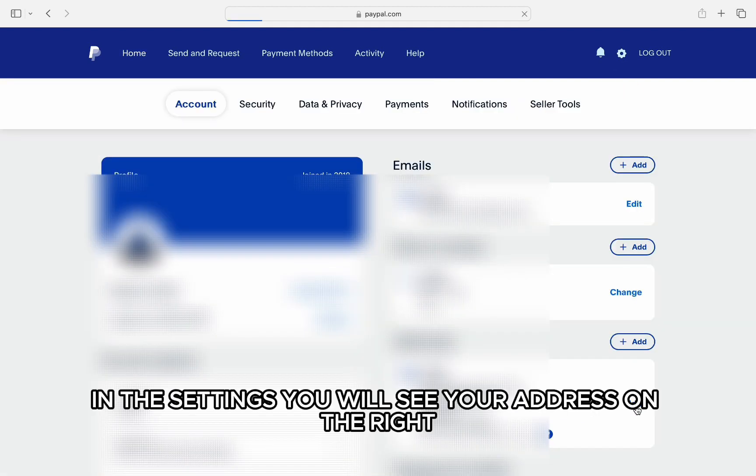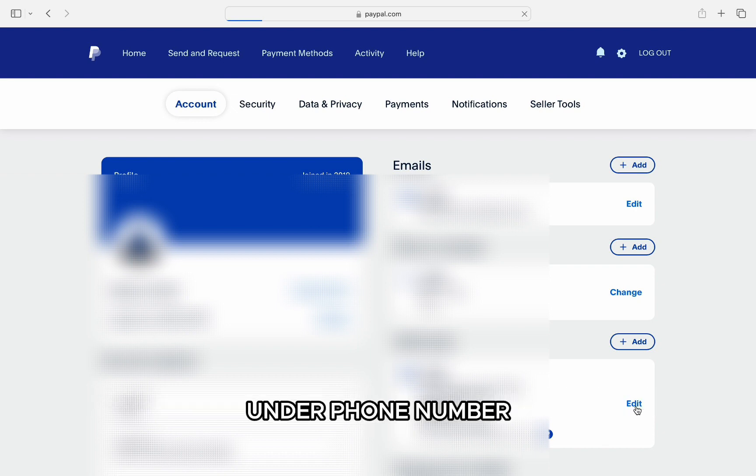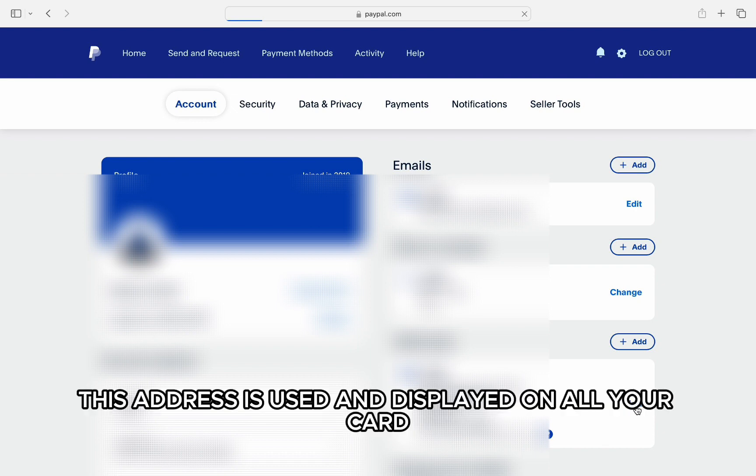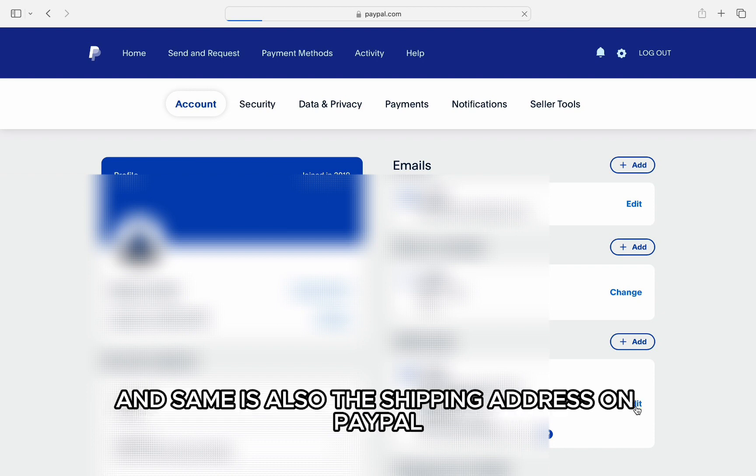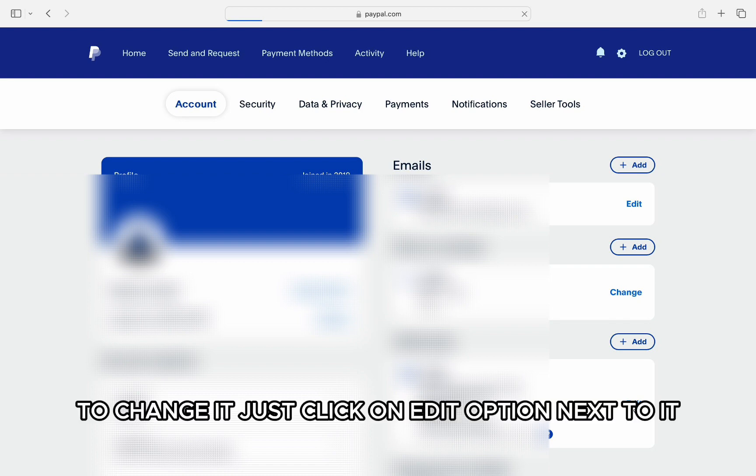In the settings, you will see your address on the right along with your phone number. This address is used and displayed on all your card payments and transactions done on PayPal, and it is also the shipping address on PayPal.